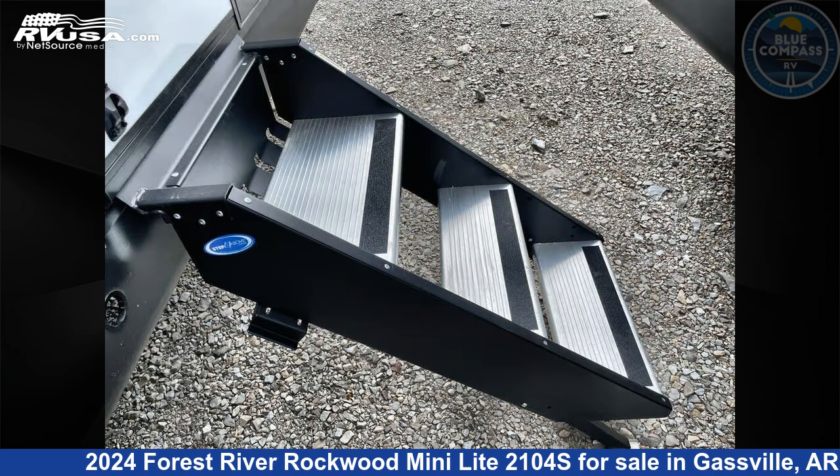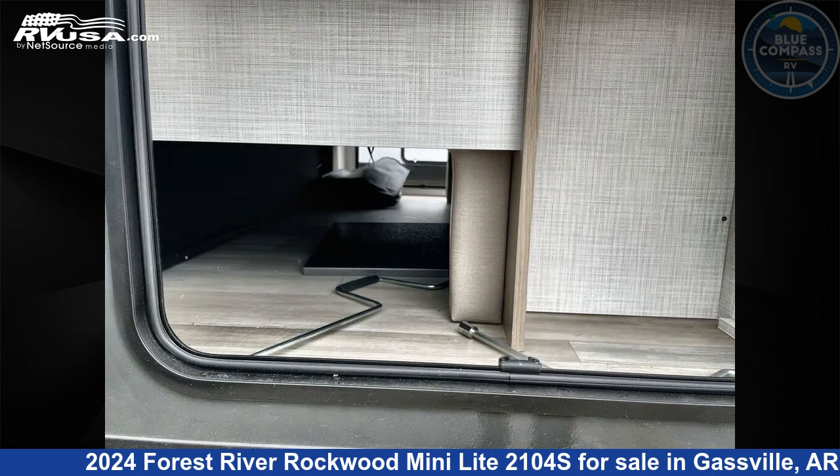The floor plan layout of this travel trailer features a Murphy bed and U-shaped dinette.